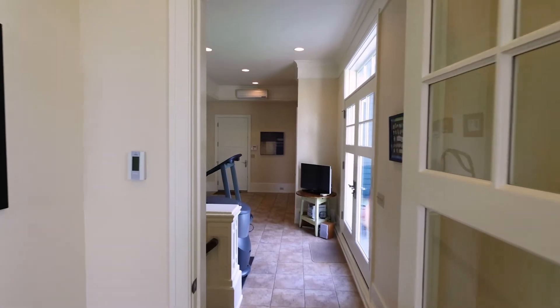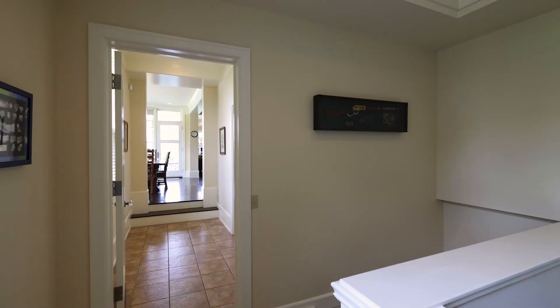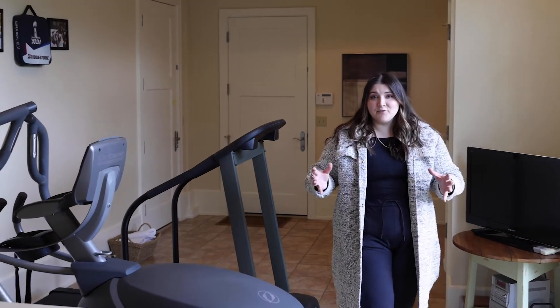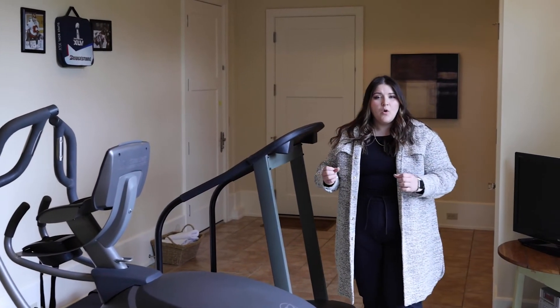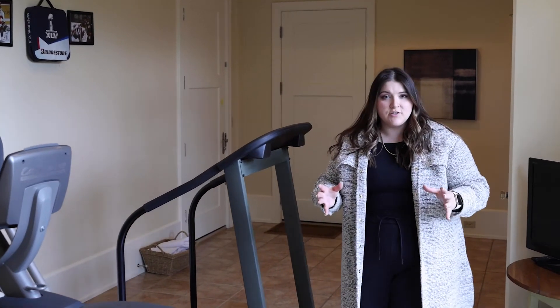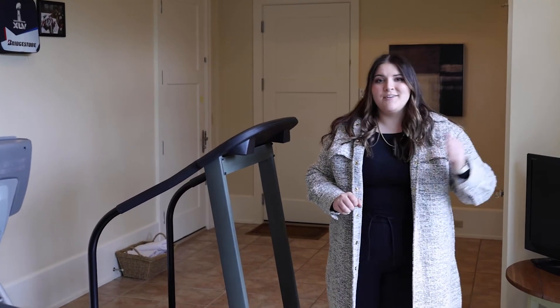Through these doors brings us to one of the expansions that was added to the already massive home. This space could be used as an exercise room, secondary mud room, or another sitting room with access to both of your garages, your downstairs, and your upstairs loft.